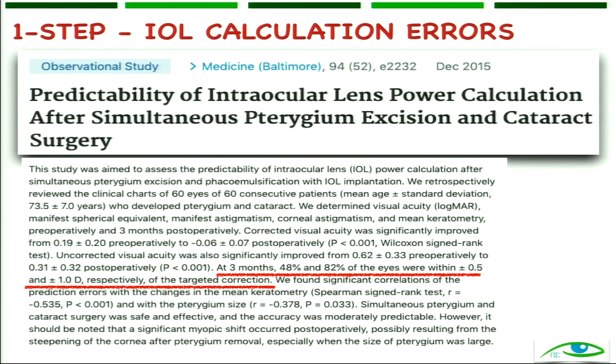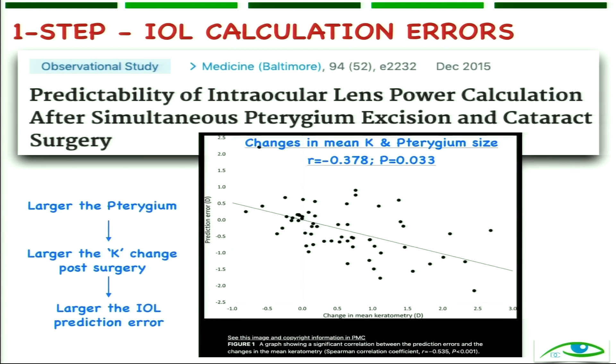Suppose we are doing a combined surgery — how do you predict the IOL power? Whenever you remove the pterygium, K1 and K2 will change, so the IOL power will change. One study showed that at three months, if the pterygium was small enough, 48% of eyes were within plus or minus 0.5 diopters of emmetropia, and around 82% were within one diopter. Larger the pterygium pre-op, larger the change in K and larger the instability of the refractive error.